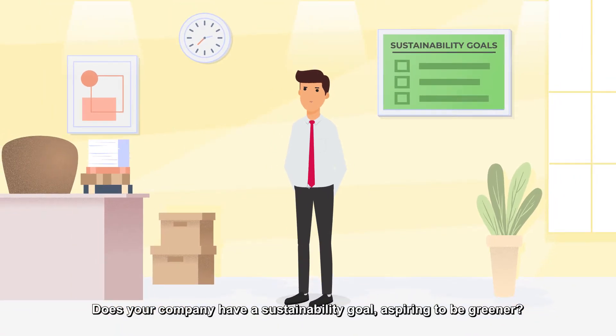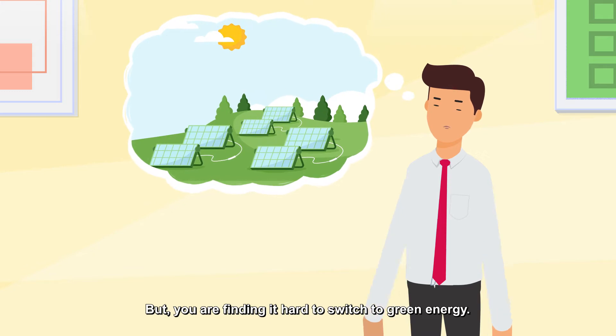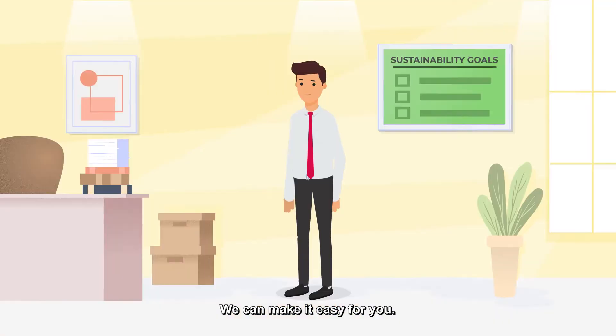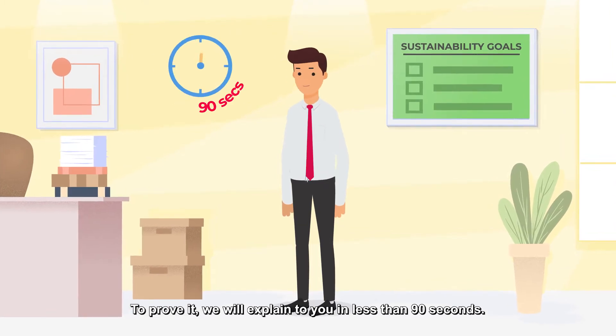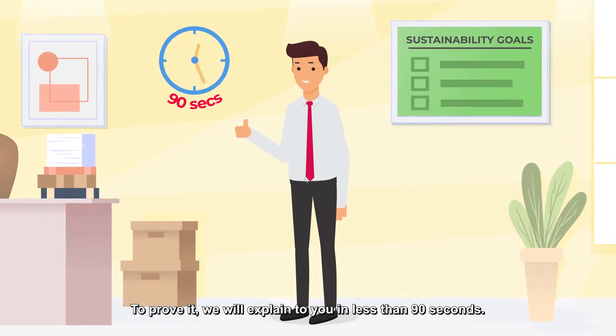Does your company have a sustainability goal aspiring to be greener? But you are finding it hard to switch to green energy. We can make it easy for you. To prove it, we will explain to you in less than 90 seconds.